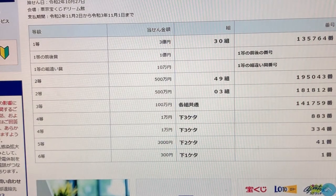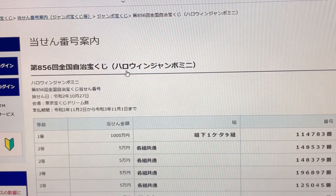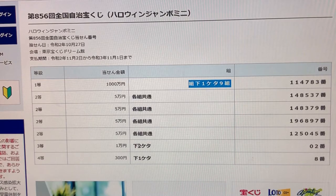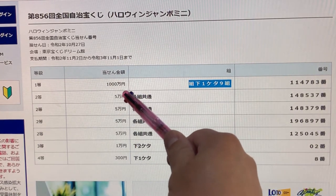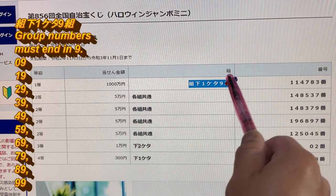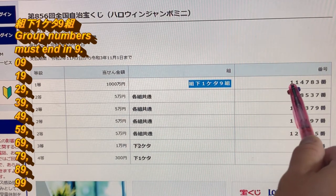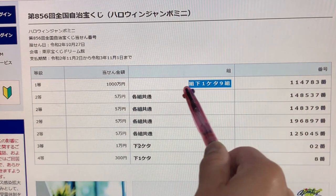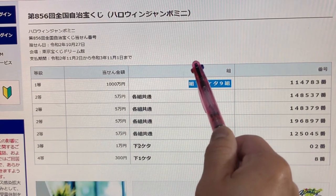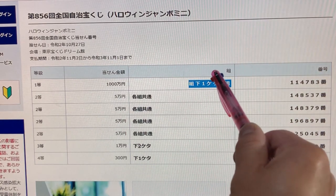I'm going back. There it is — 856, October 27th. Let's go over the prizes. To win the first prize, Senman-en, this blue marker means that any grouping number must end in 9. You need to have these numbers 1 1 4 7 8 3. So that means grouping numbers like 09, 19, 29, 39, 49, 59, 69, 79, 89, or 99.